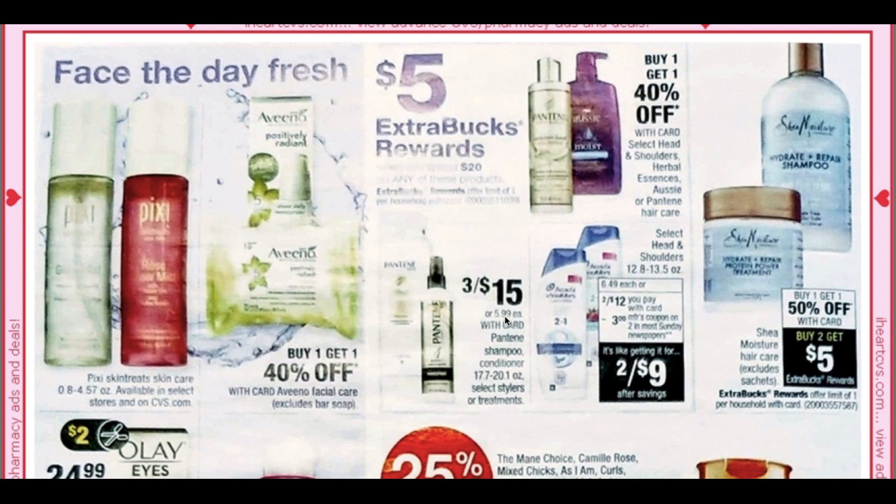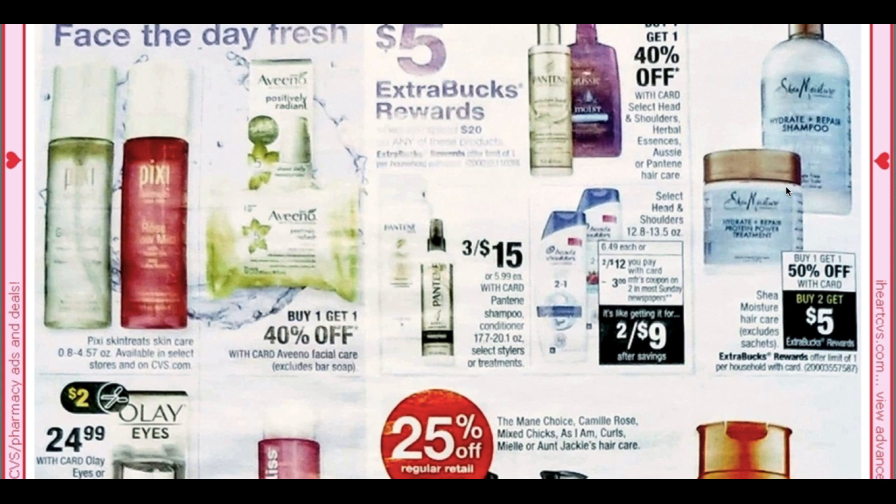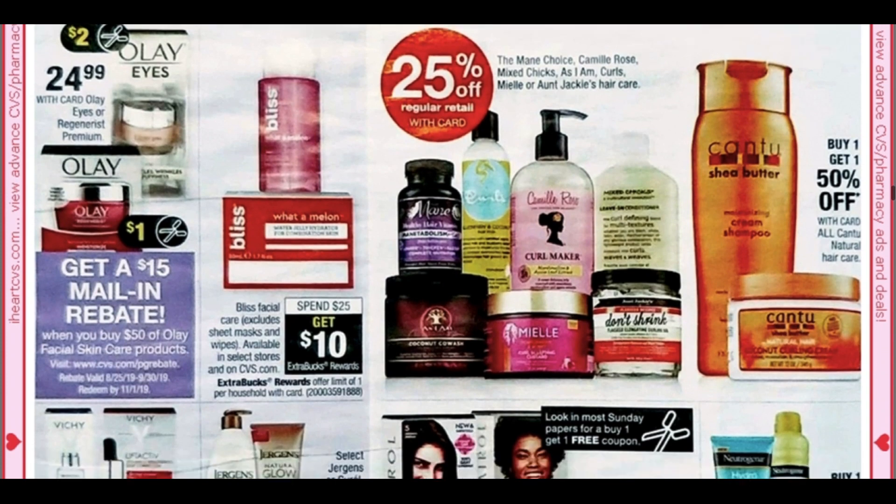We have Head & Shoulders, some Pantene, and Aussie. The Shea Moisture hair care is buy one get one 50% and also buy two get a $5 extra buck — wish we had those Shea Moisture coupons, that would be amazing. You may have gotten a Shea Moisture CRT — I think mine is on body care, like body wash, with $5 off a $10 purchase. Shea Moisture is currently not on sale this week though.